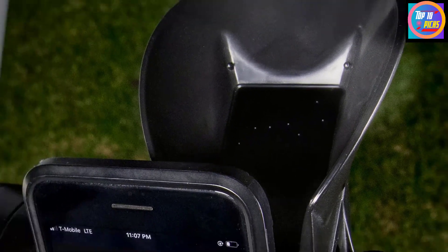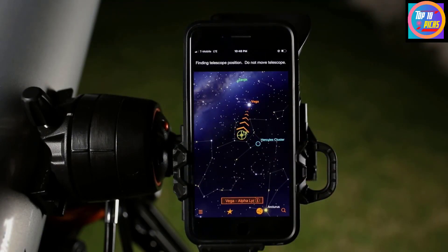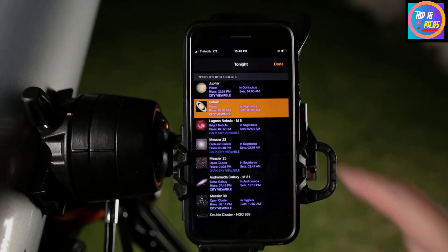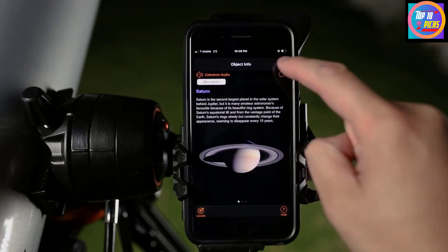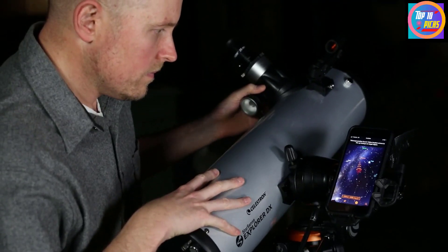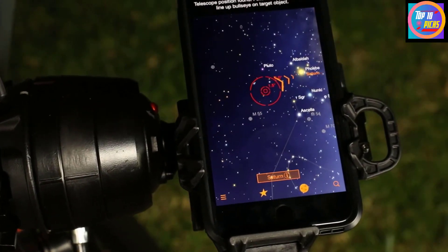Ordinarily, a go-to telescope user would have to align their telescope on one or two bright stars for the onboard computer to figure out what direction it's pointing. This could be daunting for newcomers to the hobby who just want to start observing amazing celestial wonders without getting bogged down in setup. But Celestron's StarSense technology does all of the calibrations and aligning for you in a matter of minutes.